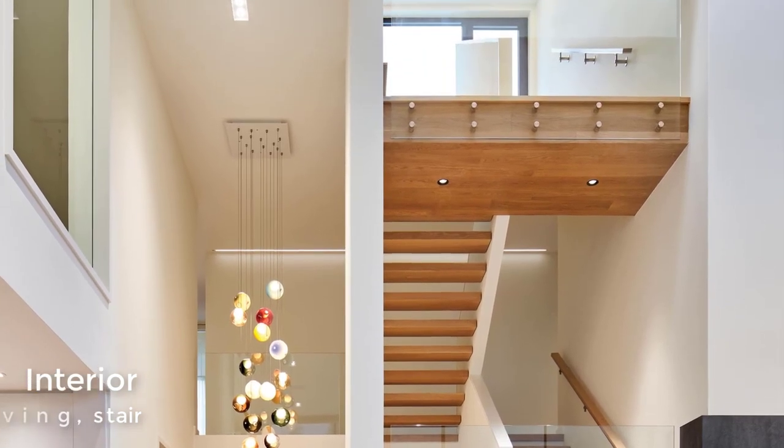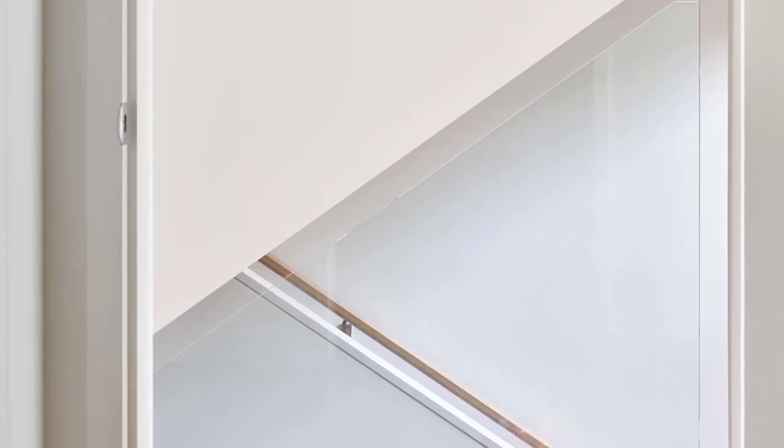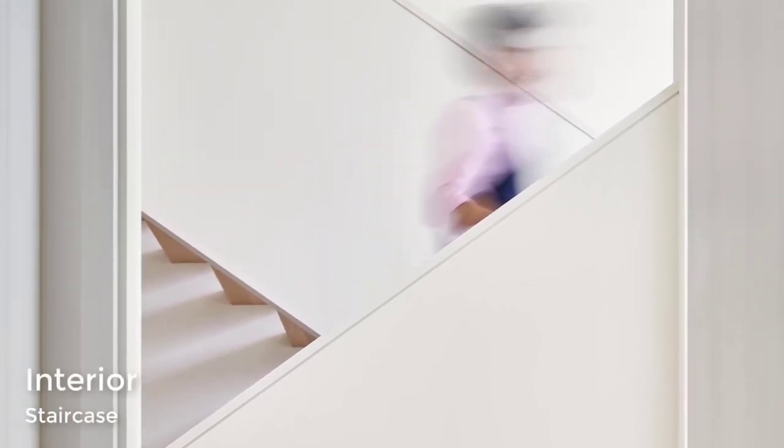An open wood staircase with glass railings connects the multiple levels of the home. A colorful accent has been added with the inclusion of suspended bocce lights.